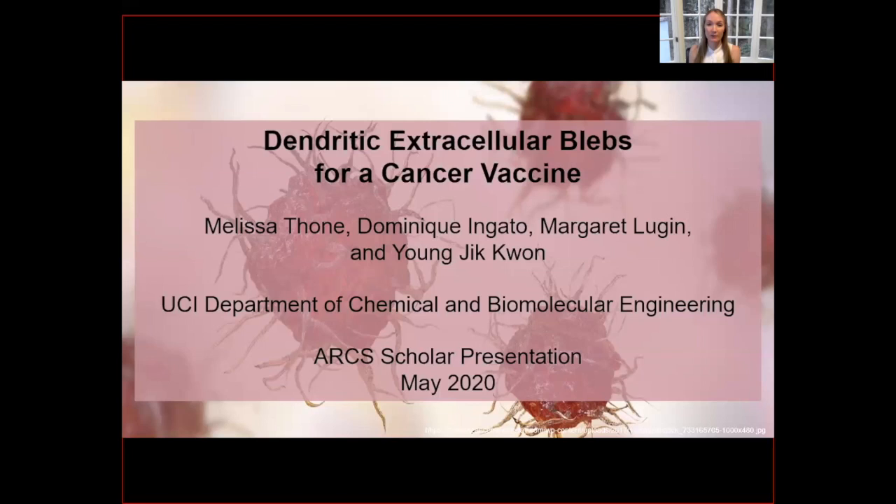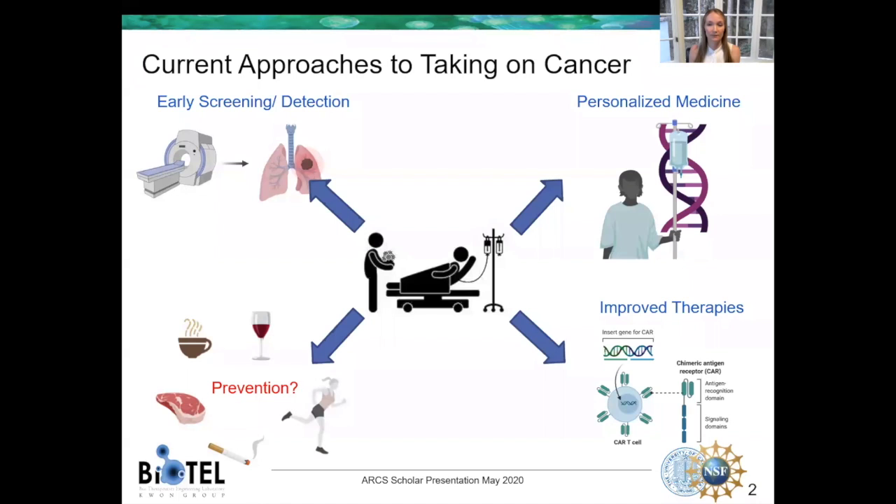Hi, my name is Melissa Thone, and I'm a fifth-year PhD student in chemical and biomolecular engineering. I'm excited to share a little bit about my research with you today. When it comes to taking on cancer, we hear a lot about early screening, better detection, and advances in therapy — but what about prevention? Getting more exercise, avoiding smoking, and even diet changes such as cutting out coffee can help with prevention, but none of these are a sure bet, and I'm definitely not giving up on coffee. So what else can we do?